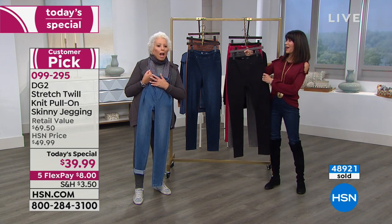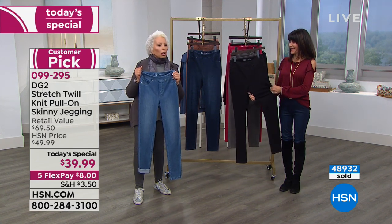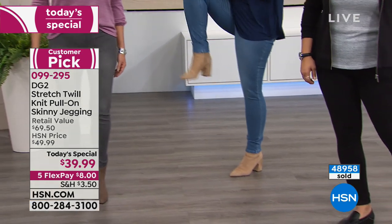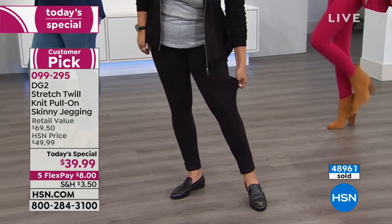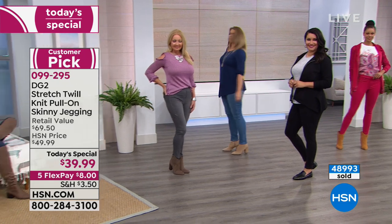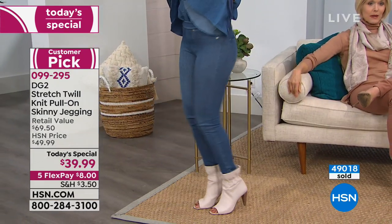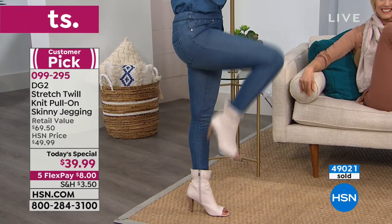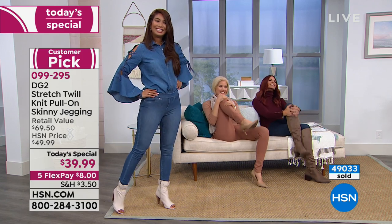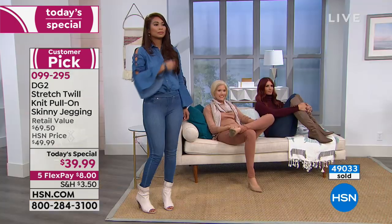Teresa is calling from Oklahoma. She ordered last night when we first came on, then called back to size up because she wanted to make sure she could get her jegging in the right size as they were selling out. She mentioned God blessed her with larger calves. We thank her so much — get on wait lists, great idea. These have a tremendous amount of give and recovery, so they'll always come back into shape.